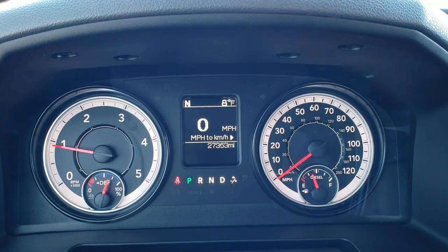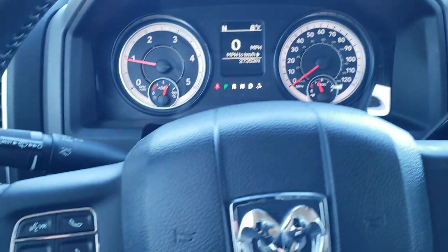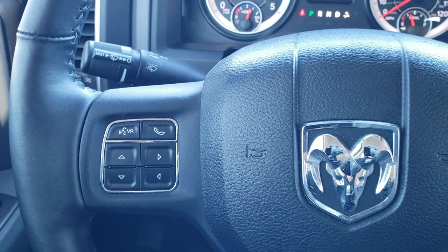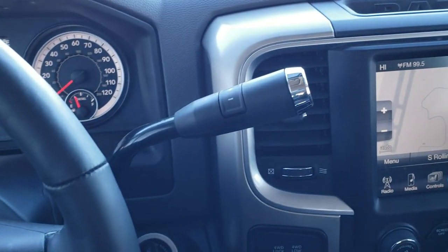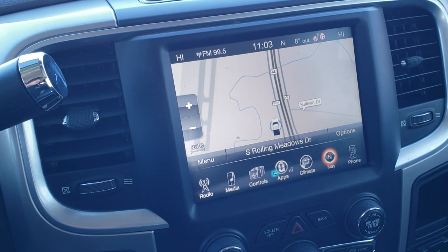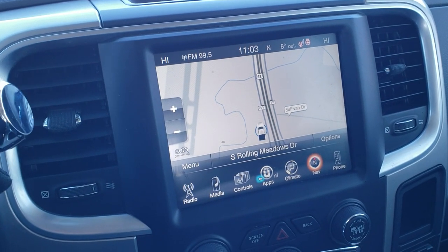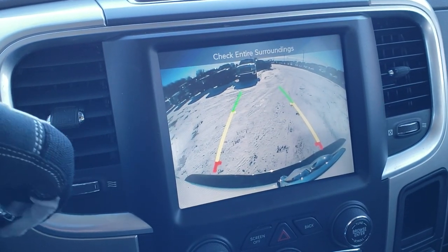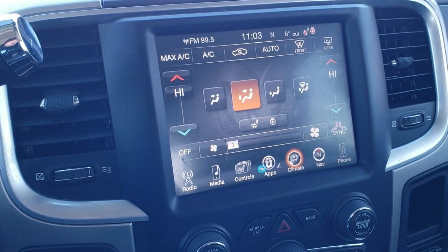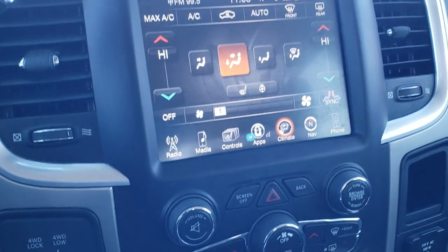You get the digital speedometer, outside temperature — yes, it's only 8 degrees — and a compass display. The instrument cluster is very nice and clean. You get the heated leather-wrap steering wheel, cruise controls on the right, Bluetooth and information center controls on the left, and audio controls on the back. It comes with a six-speed automatic transmission with optional tap shift. This one has the 8.4-inch touch screen radio — the 3C radio — with AM, FM, and Sirius XM capabilities, and it also has factory navigation installed. The backup camera works nicely. You can control heated seats, heated steering wheel, radio, and dual climate control both from the touchscreen and from the center console controls below.